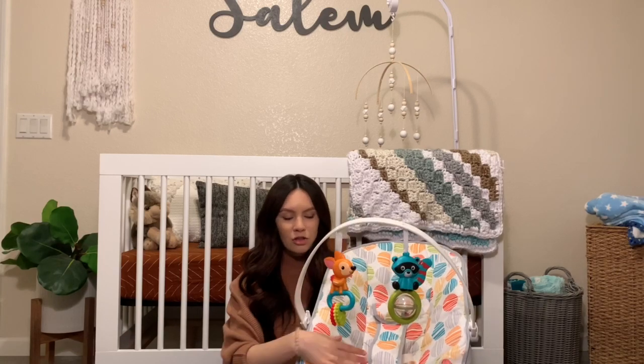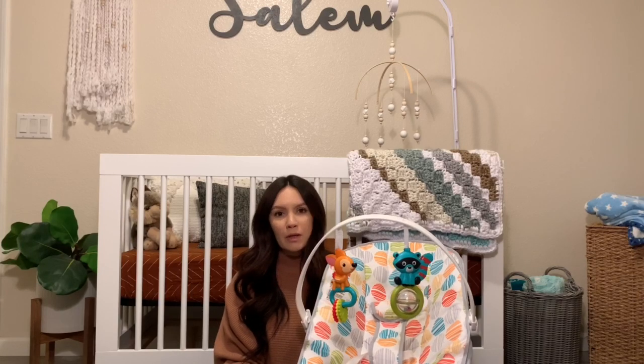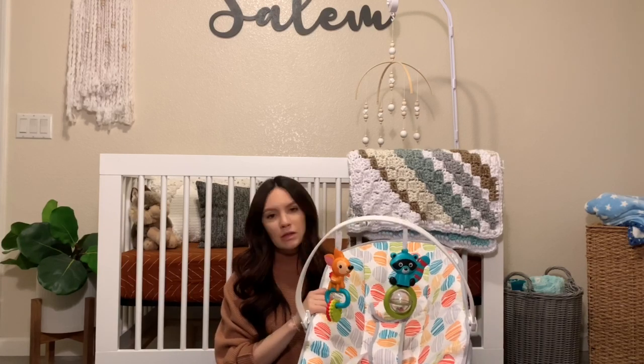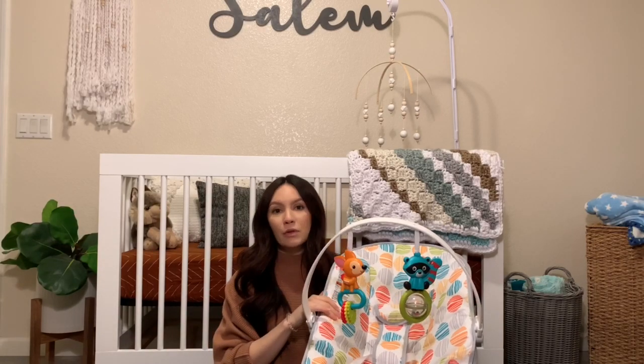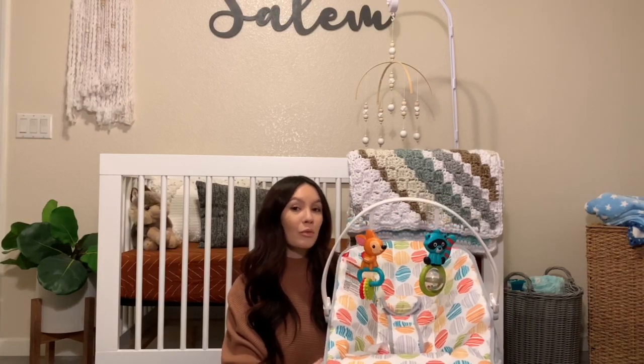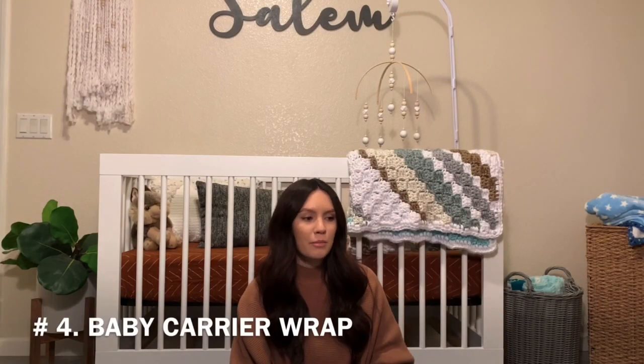I got this on Amazon — I'll put a link below. It's just a safe environment to sit him in if we're doing anything. The chair does exactly what it needs to do; it's nothing fancy but it really gets the job done. I definitely recommend looking into getting one of these — it's a must-have for sure.